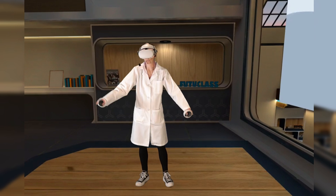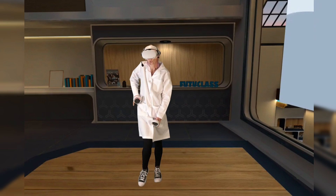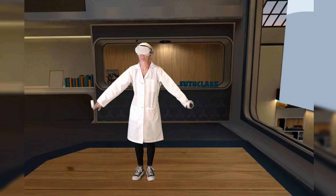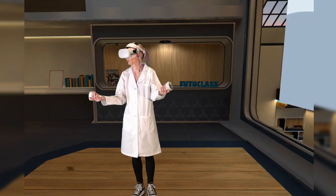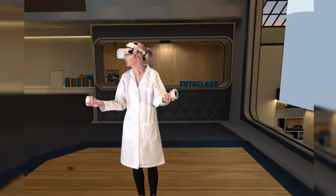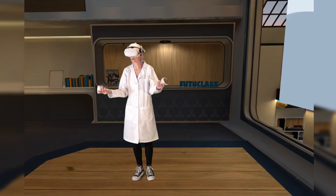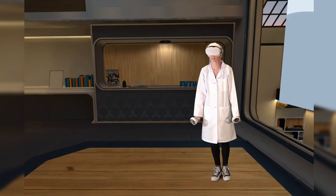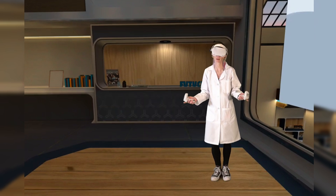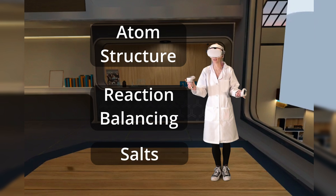This lab coat is really noisy. Hey friends, today I am playing a game called Future Class. This game is all about science. The app itself is free to download, and then within the app you can purchase individual lessons that each focus on a different subject.